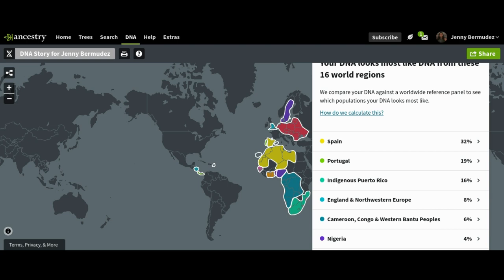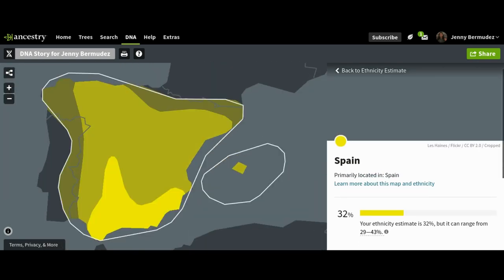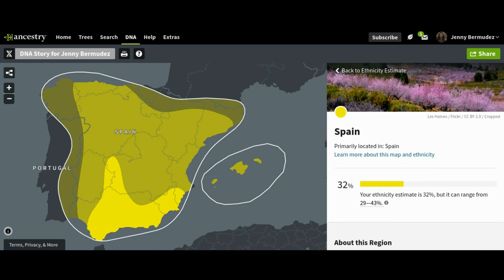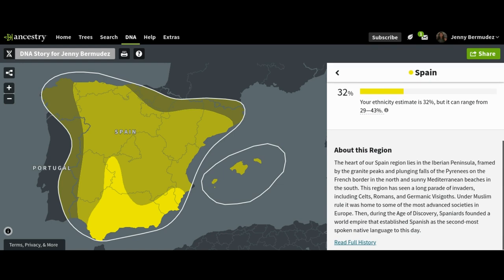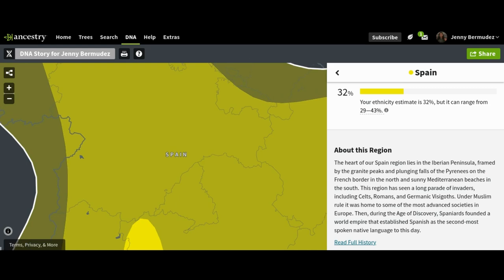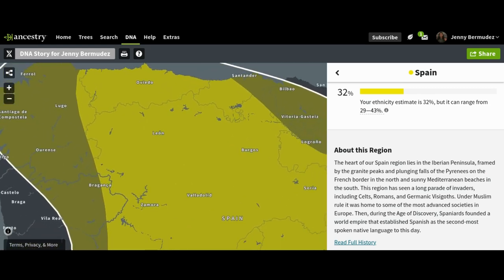You can actually find out where your ancestors came from and put together a family tree on here. What I also like is that if you want to learn more about Spain, for example, you can click on it — it tells you your percentage and what it could range from, then tells you about the region. You can read the full history and actually zoom in on the map to look at all the regions, which is so cool.